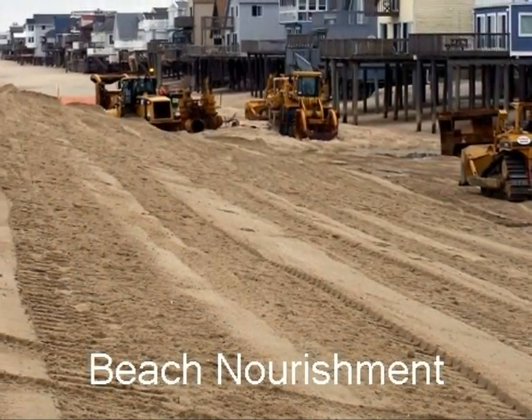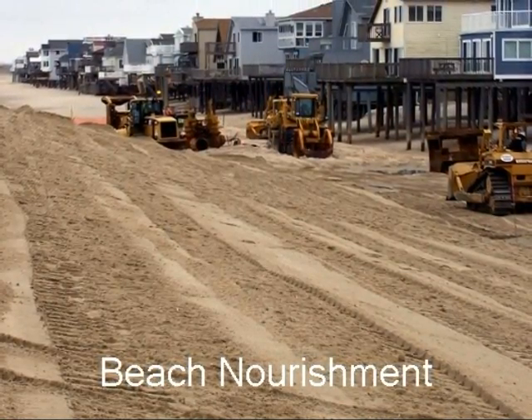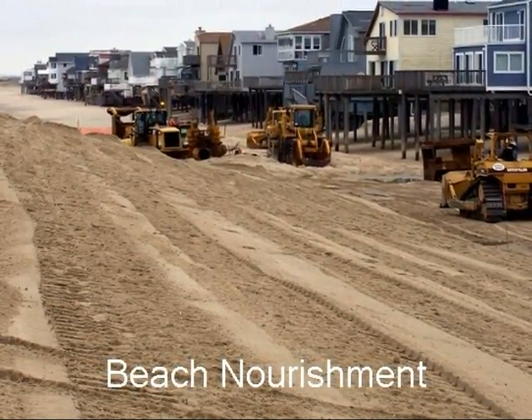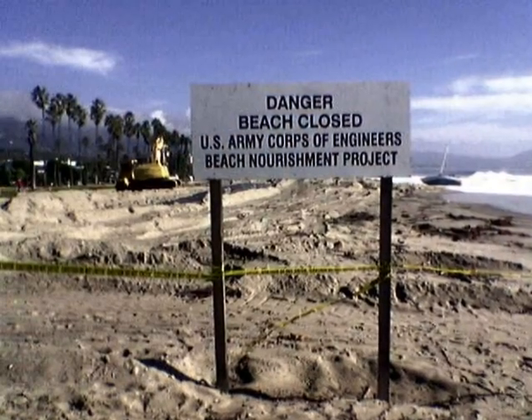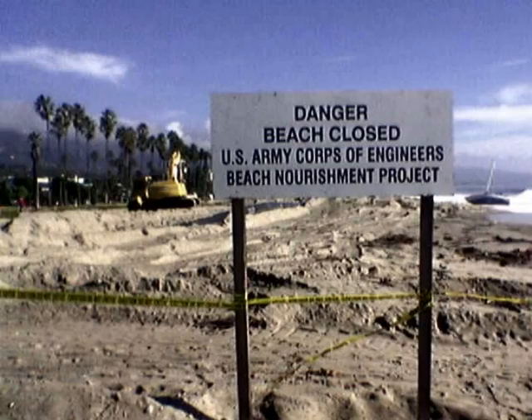Beach nourishment requires sand and sediment to be added to an eroding beach. In other words, it replenishes the sand on the beach. It is also a very expensive method. Ocean City in Maryland spent $40 million on beach nourishment.